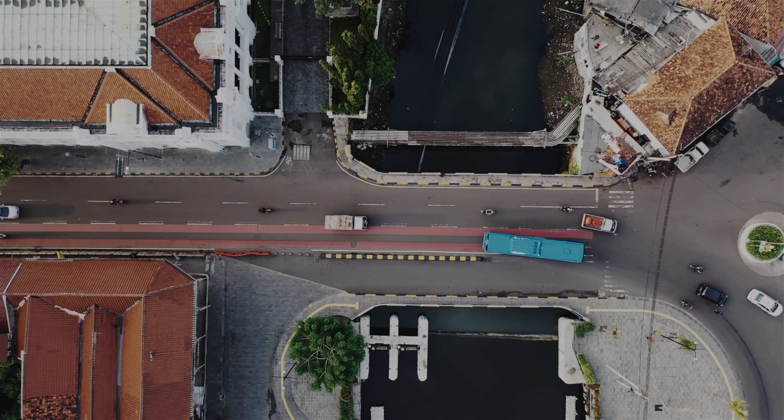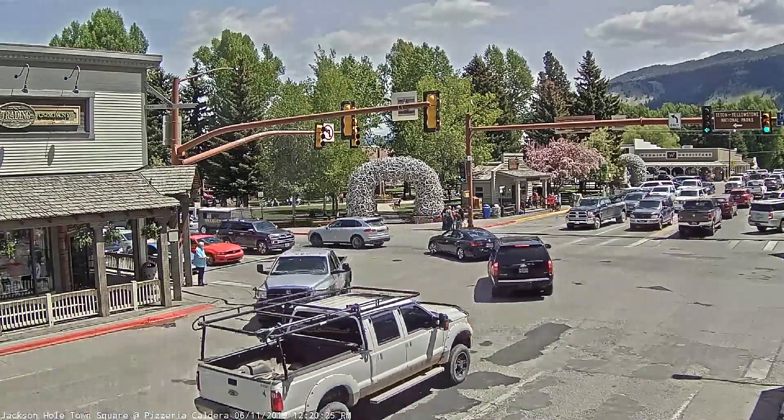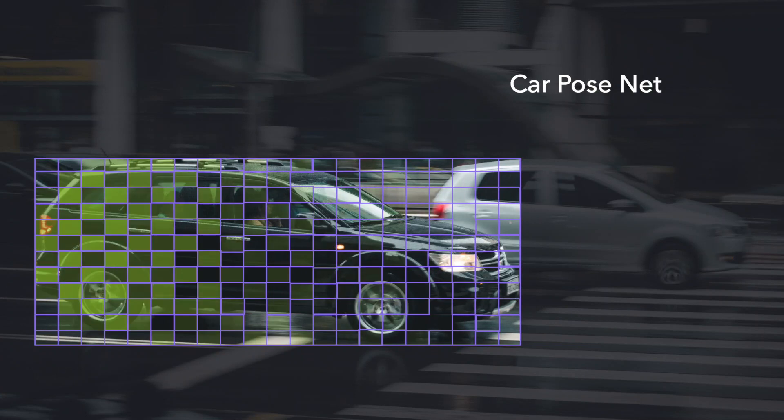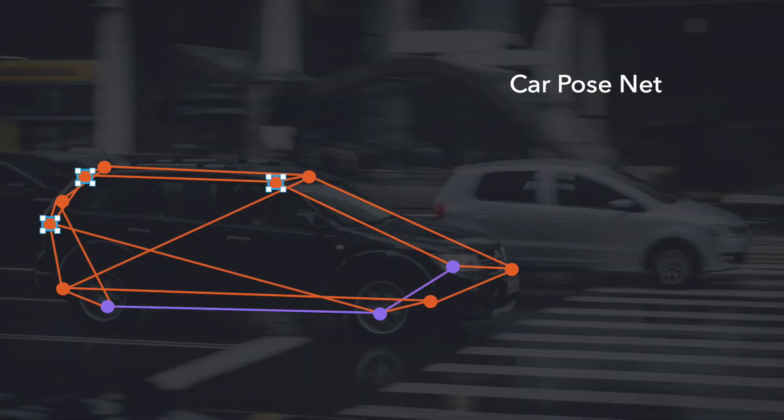Autonomous vehicles and smart cities have been searching for ways to track moving vehicles with high precision. Introducing CarPose, a new deep learning fusion of single-view features and multi-view detected part locations.